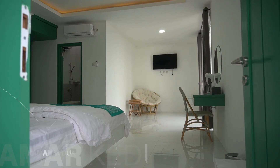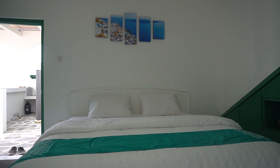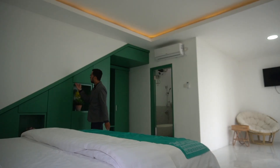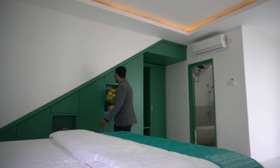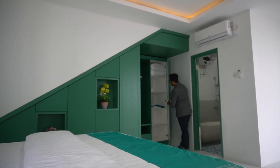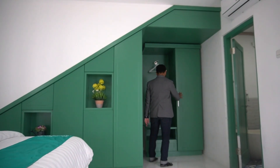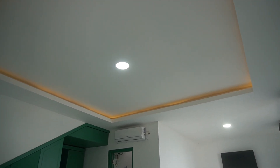Ini betul-betul masih fresh dan baru. Di sini juga ada partisi-partisi yang membuat semakin indah. Warnanya warna kalem banget, warna pastel. Ini sudah disediakan juga untuk selimut. AC-nya juga masih baru, semuanya serba baru, sahabat.